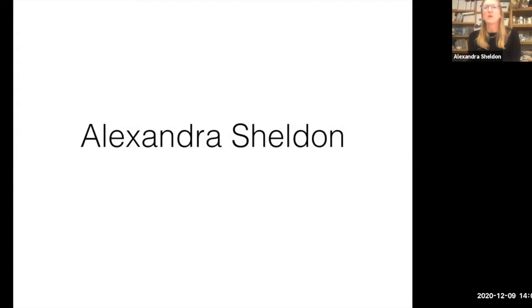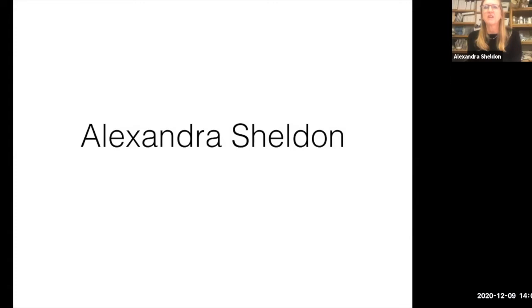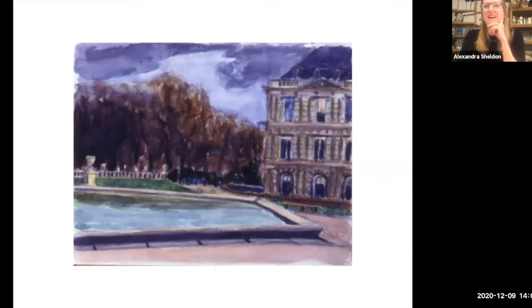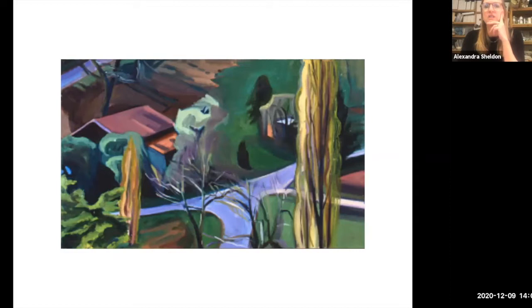Hello everybody. We're going to go way back. I'm going to show you some of my roots as a painter and then we're going to speed into the present. This is some of my work from when I was very young, 25 years old in Boston, the U Bridge — I just want to show you where I came from. I'm not going to give a giant slide talk, just a very short one.